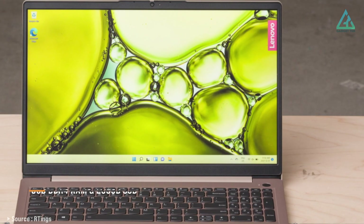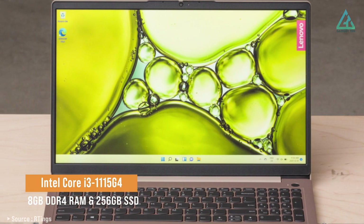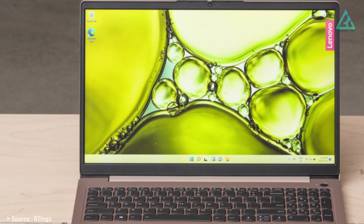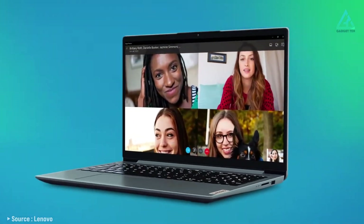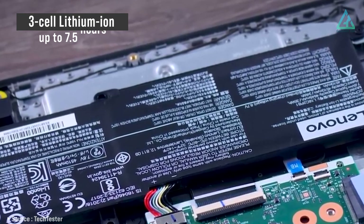This laptop packs a punch with its 11th-gen Intel Core i3 processor, 8GB DDR4 RAM, and 256GB PCIe NVMe SSD, all at an affordable price point. One of the standout features of the IdeaPad 3 is its battery life — a 3-cell lithium-ion battery that provides up to 7.5 hours of use on a single charge.